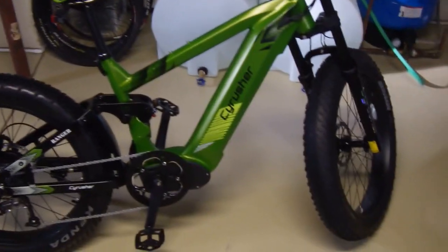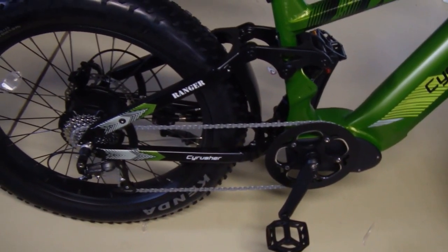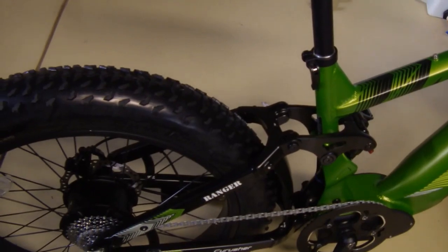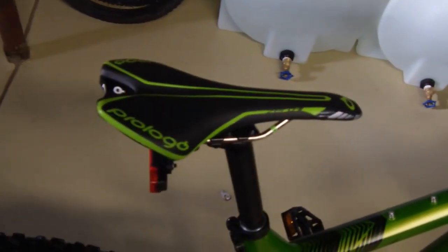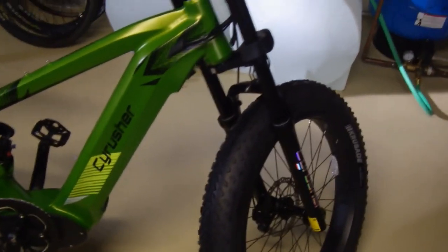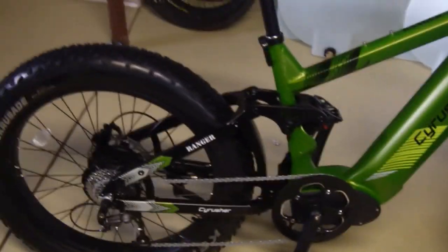Okay, so everything's all adjusted on it. I couldn't be happier. The rotors and calipers were well adjusted — no brake rub at all. I went ahead and put on a seat of my own here, just because I'm not really the big cushy seat kind of rider. This thing has dual suspension and super big soft tires, so these are the kind of seats I'm used to running. I just happened to have one that was green. What a great bike — I'm so happy with it. Can't wait to get out and put some miles on the trails!